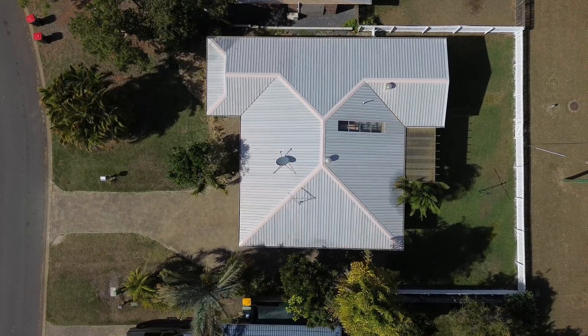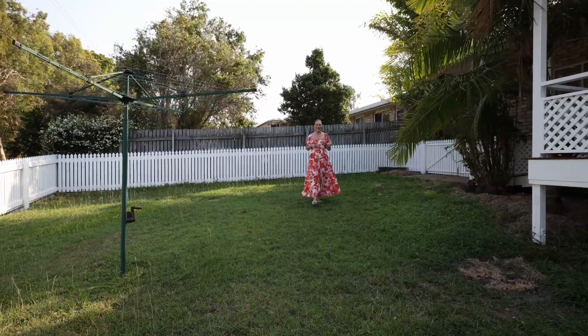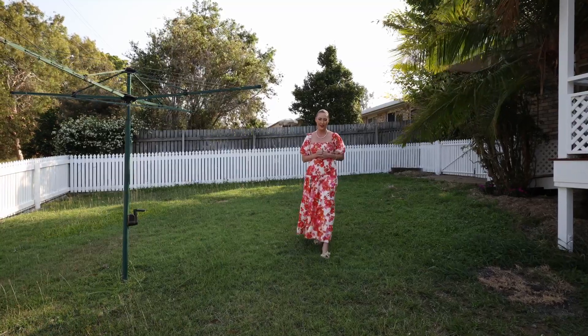Situated on a 600 square metre allotment that's fully fenced with double side access and room for a shed — what more could you want from a centrally located property?